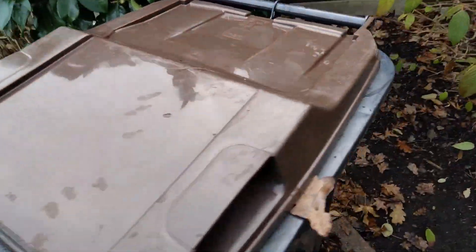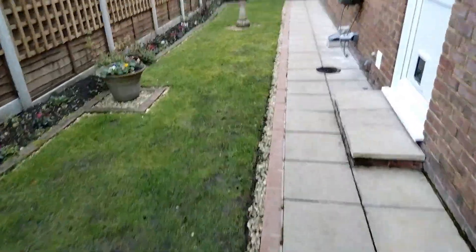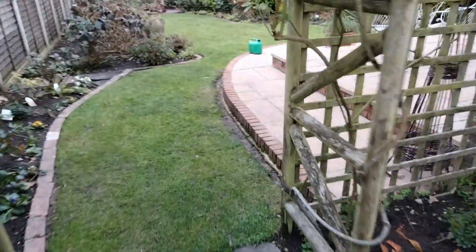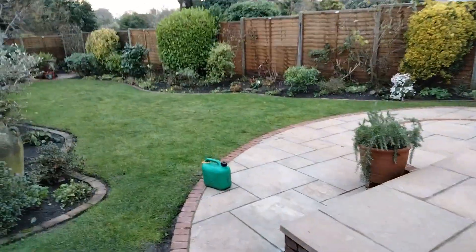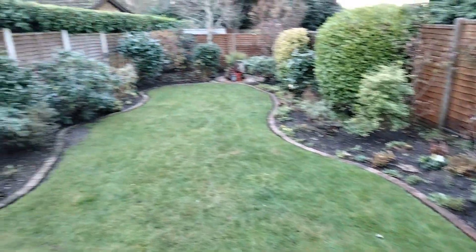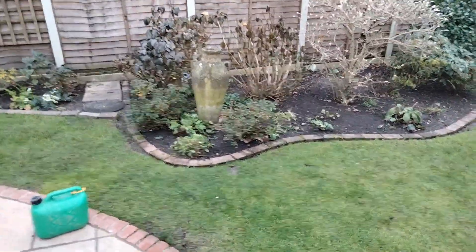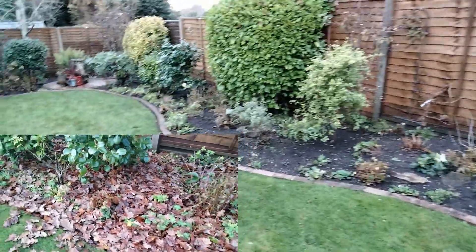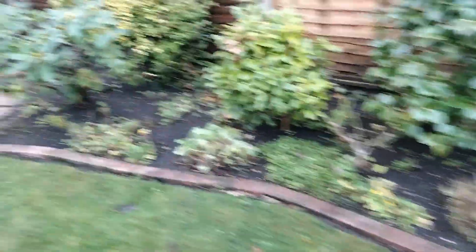There's one full wheelie bin done. Right then guys, we are done for this visit. Just look at the difference — absolutely night and day! Let's get some back-to-back before and afters up. That's exactly what this garden needed — a couple of hours of TLC. Let's get cleared up and go home.